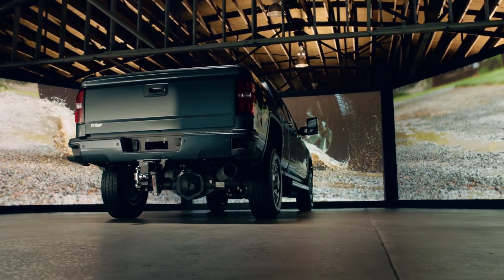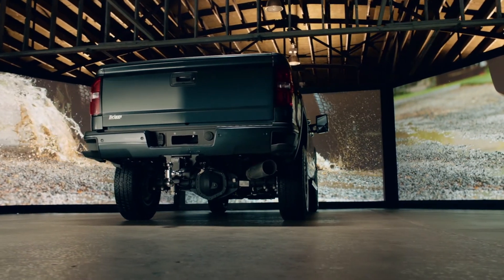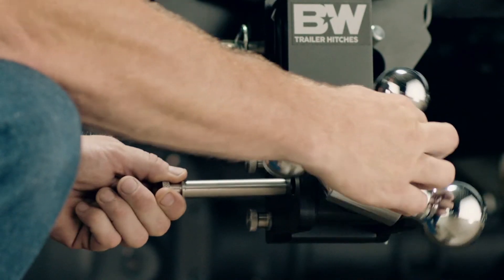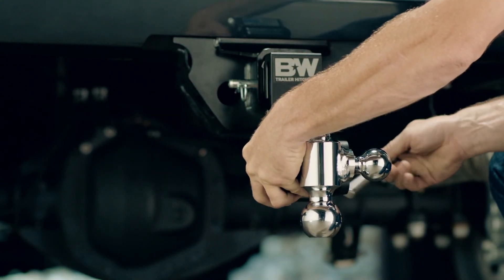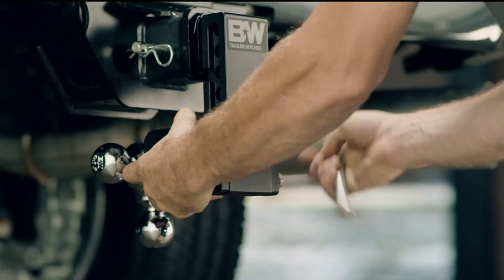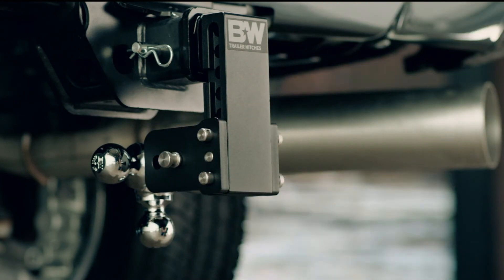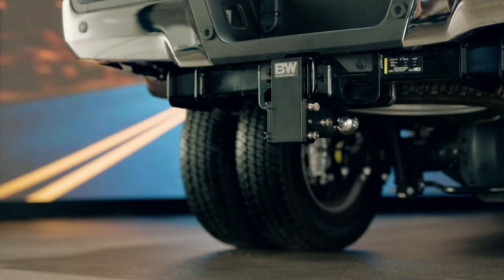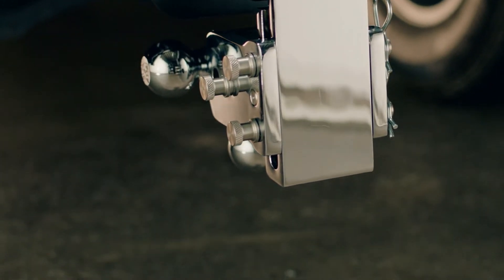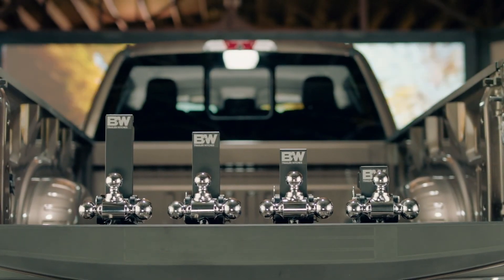Built for the guy who has everything and needs to tow it, the Tow and Stow is equipped with multiple ball sizes and adjusts in one-inch increments to the height of your trailer for level towing. Best of all, it stows when you aren't using it, away from your shins and garage door. Machined from American steel with a two-stage finish, the Tow and Stow is the last hitch you'll ever need.